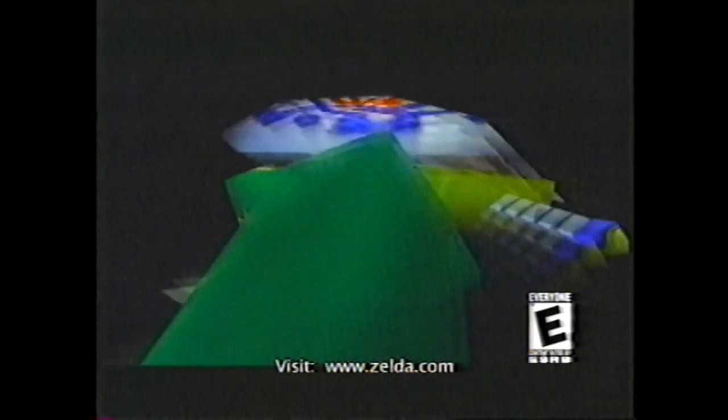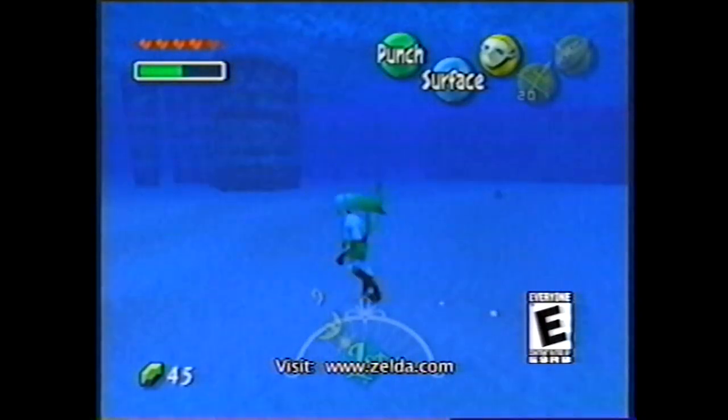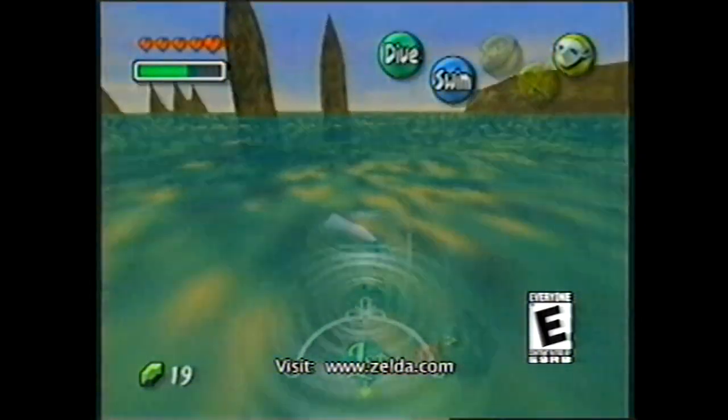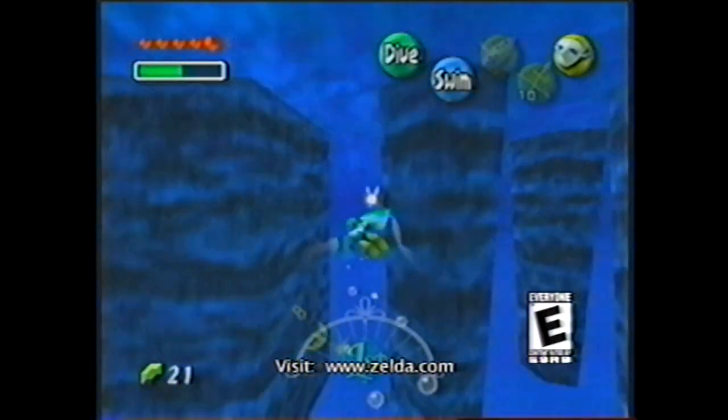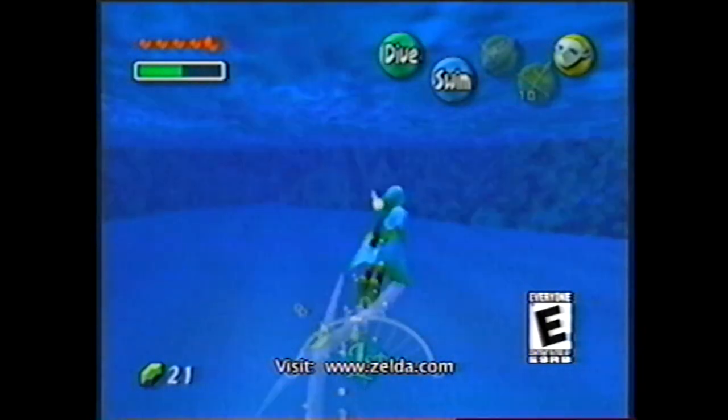If you get a Zora mask, instead of just swimming on top of the water, you can put the Zora mask on and have the ability to walk underwater. You can swim extremely fast underwater, so there's a whole bunch to do under the water. There are entire levels that take place underwater.